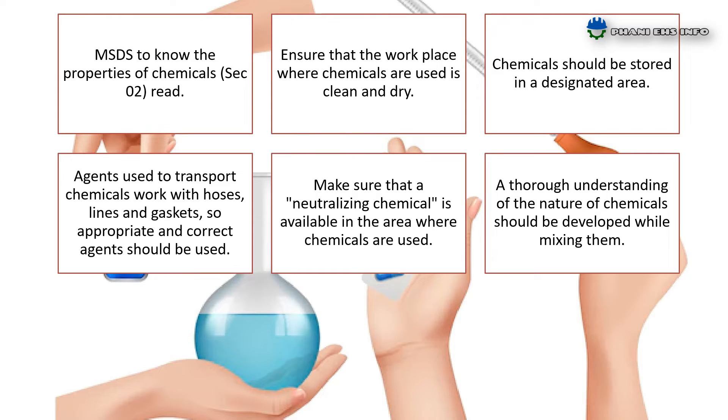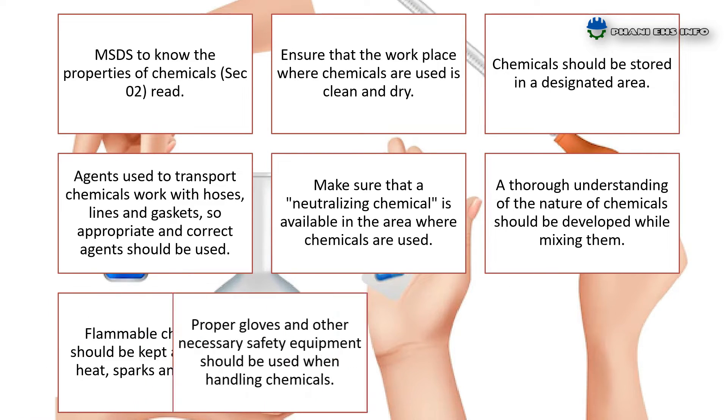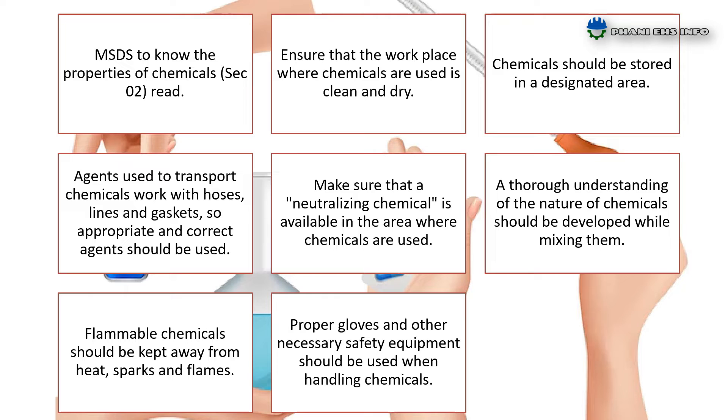A thorough understanding of the nature of chemicals should be developed while mixing them. Flammable chemicals should be kept away from heat, sparks, and flames. Proper gloves and other necessary safety equipment, Tyvek hood and pants, and rubber shoes should be used when handling chemicals.